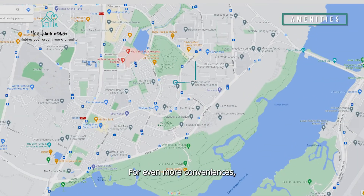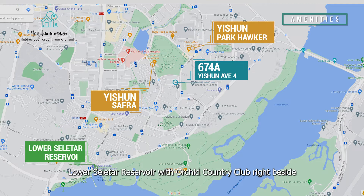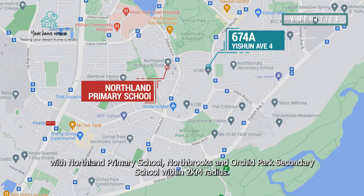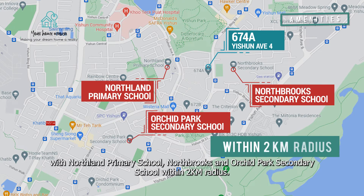For even more convenience, amenities like Yishun SAFRA, Yishun Park Hawker Centre, Lower Seletar Reservoir, and Orchid Country Club are just a stone's throw away. There is no shortage of schools either, with Northland Primary School, Northbrooks Secondary, and Orchid Park Secondary School all within a two-kilometre radius.